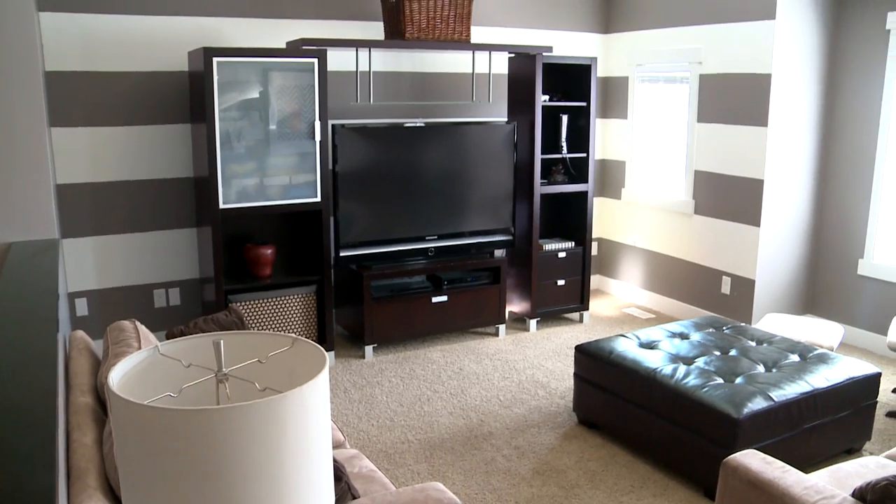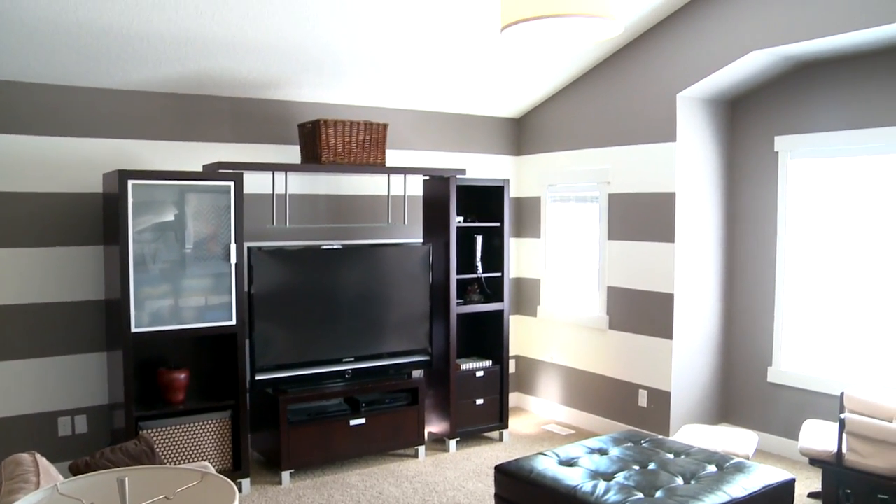This bonus room is truly impressive. It's vaulted, it's got lots of sunlight, it's a bright room.